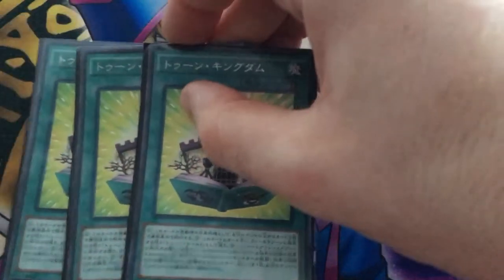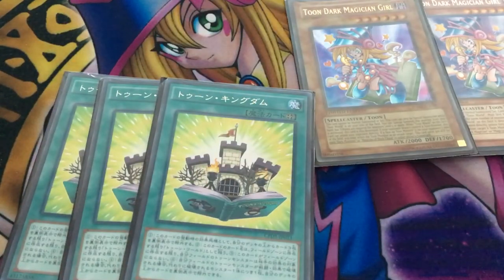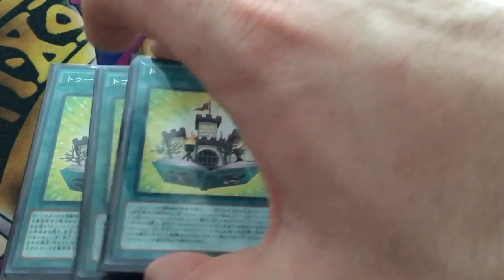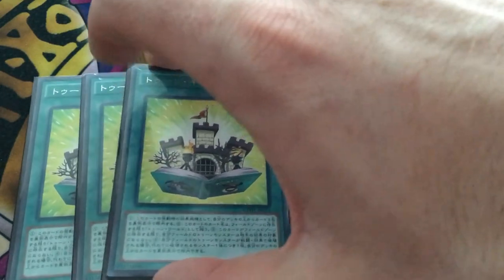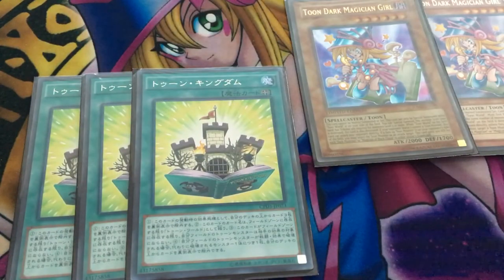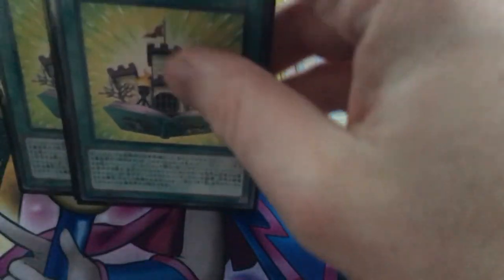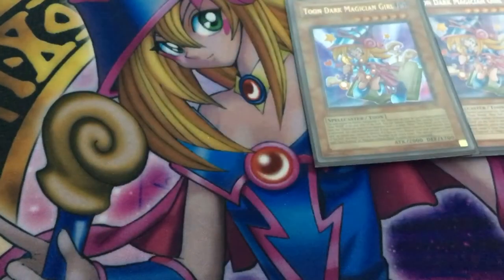We have three copies of Toon Kingdom — these are OCG copies since TCG copies are ridiculously overpriced and this won't be a meta deck. You have to banish the top three cards of your deck to activate it face-down, which is why we don't play Pot of Desires since we already banish specific combo pieces. It counts as a Toon World on the field; our opponent cannot target our toons with effects, and if our toons would be destroyed by battle or card effect, we can banish the top card of our deck face-down instead. It can be searched by Toon Table of Contents and Terraforming.